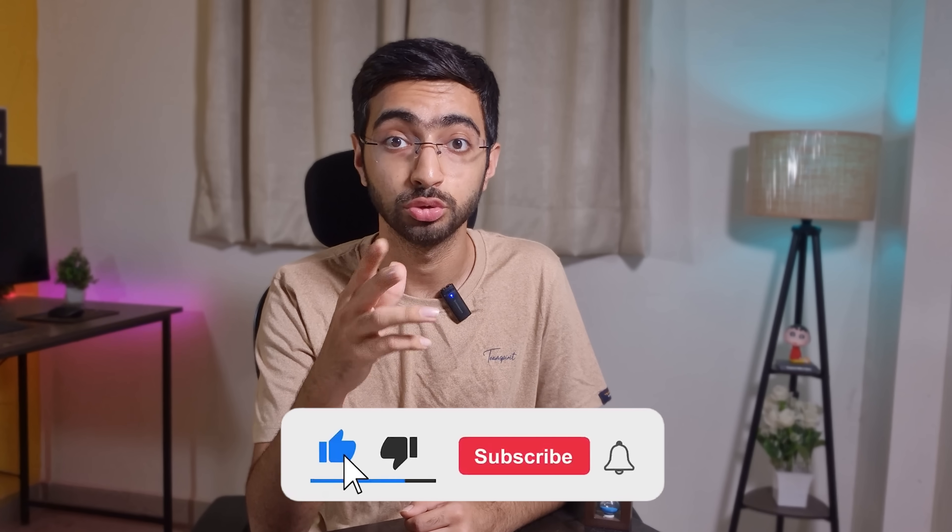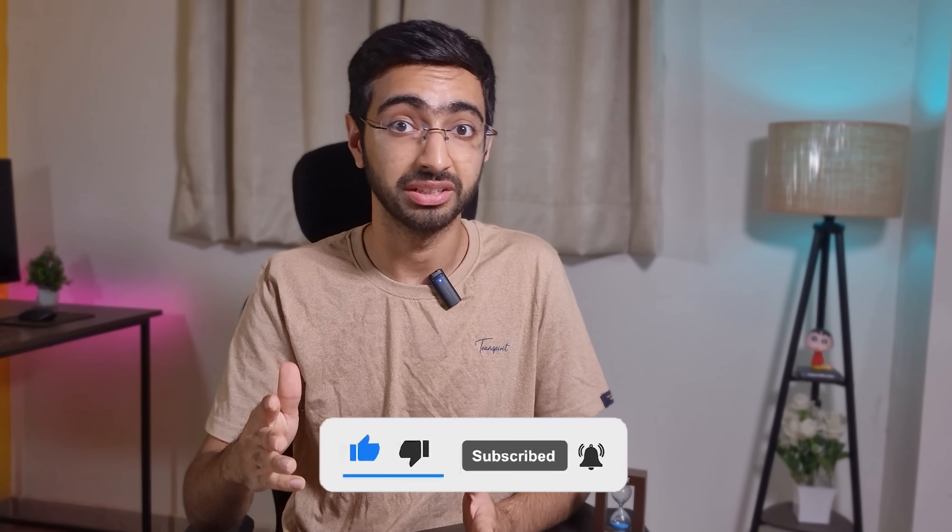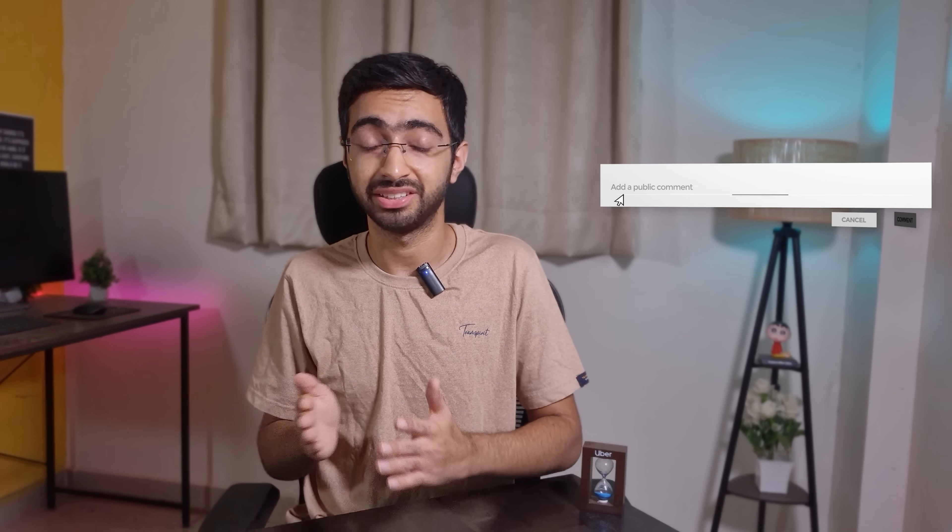So which of these skills resonated with you the most? Which do you think is the most underrated for junior devs? Drop your thoughts in the comments and let me know if you want a detailed video on any of the points I mentioned. Check out this video next — YouTube says you're gonna love it. Bye!